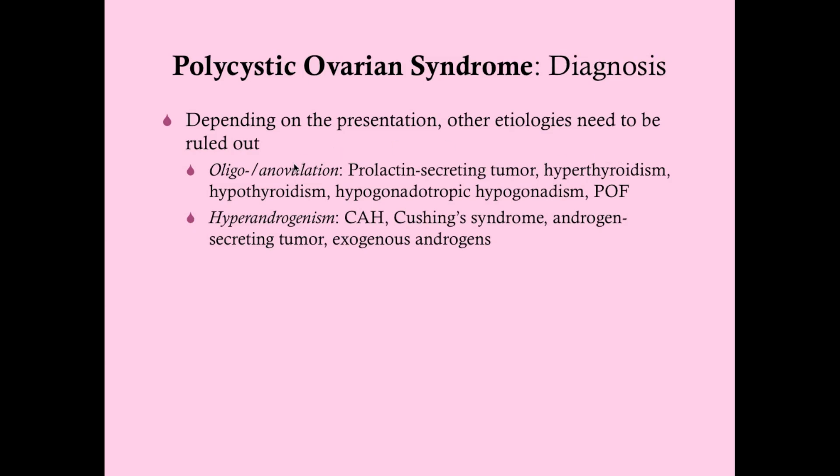You should rule out other etiologies based on the presentation. If a woman is having only three or four periods a year or none at all, you need to rule out a prolactin-secreting tumor, hyper- or hypothyroidism, hypogonadotropic hypogonadism (where you're not making gonadotropins), and premature ovarian failure.